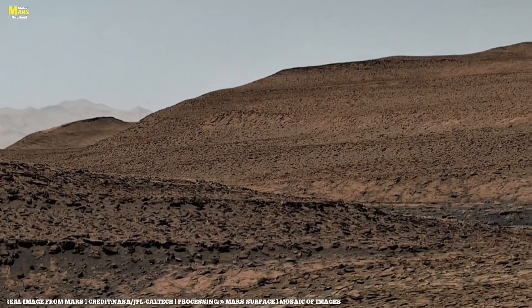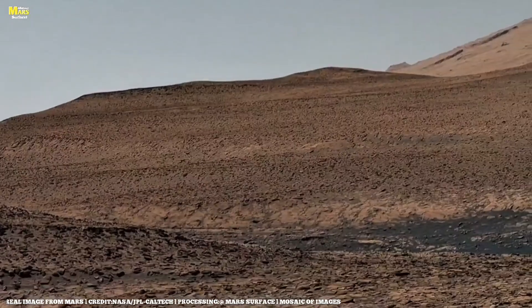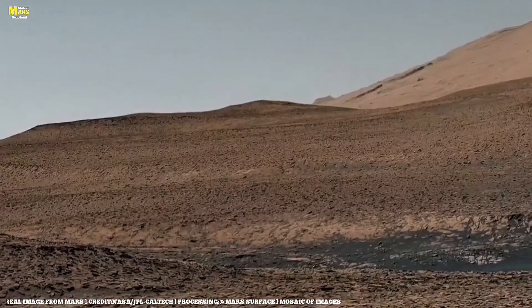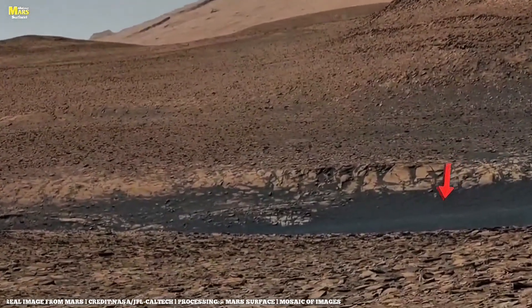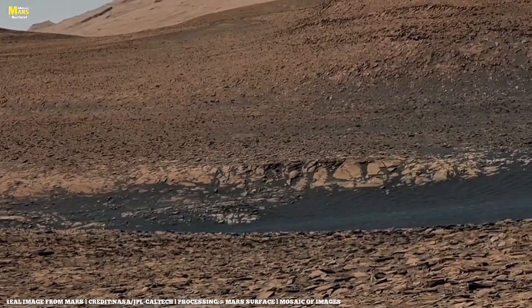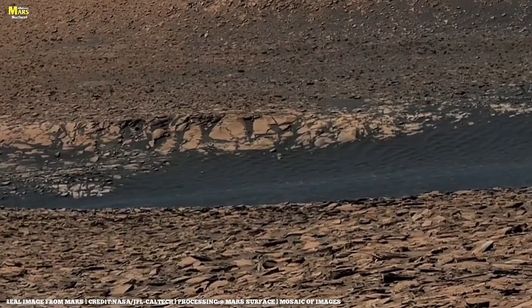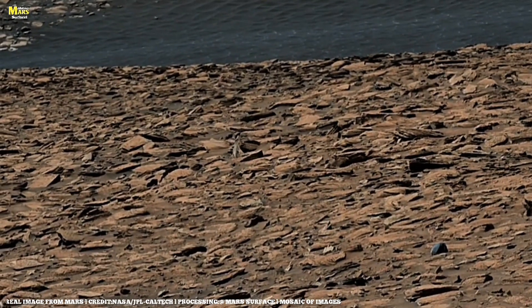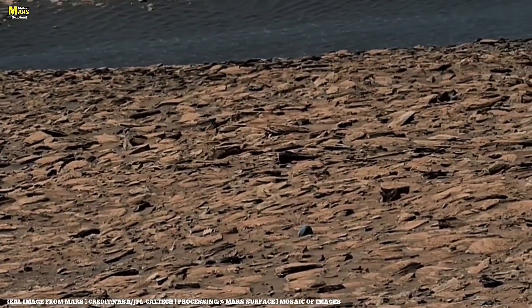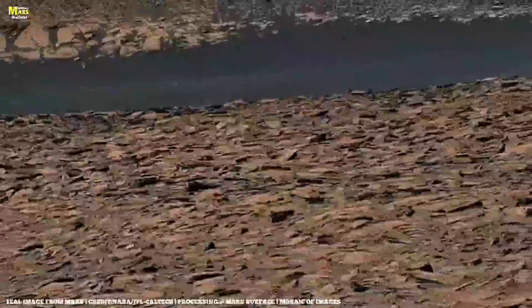Billions of years ago, Mars was a planet of fire. Volcanoes like Olympus Mons, three times taller than Mount Everest, threw rivers of lava across this land. When the lava cooled, it formed these glassy black rocks, rich in basalt and iron. Over time, those volcanic fields broke apart under Mars's fierce temperature swings — freezing nights and burning days — until they became the dust and fragments we see now. These fragments are clues, like fingerprints left behind by ancient fire. Mars has no oceans, no rain, only wind. But that wind has shaped more art than any human hand ever could.